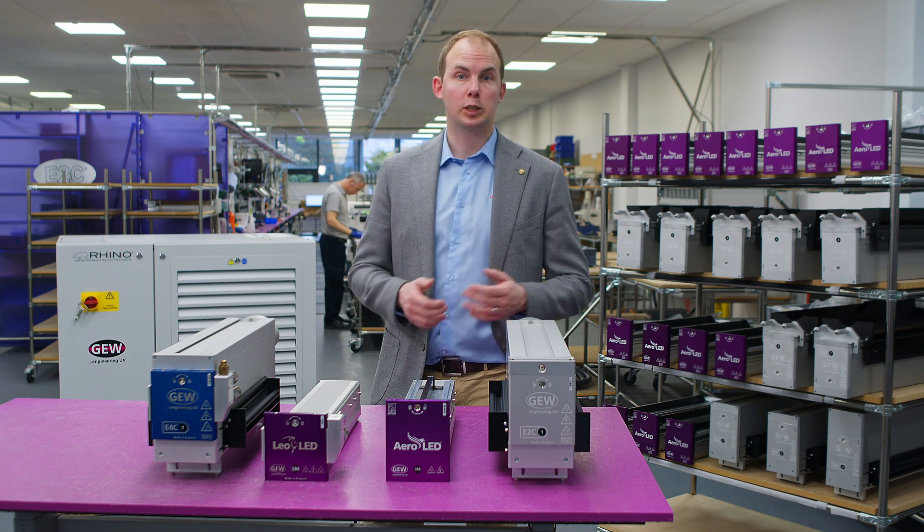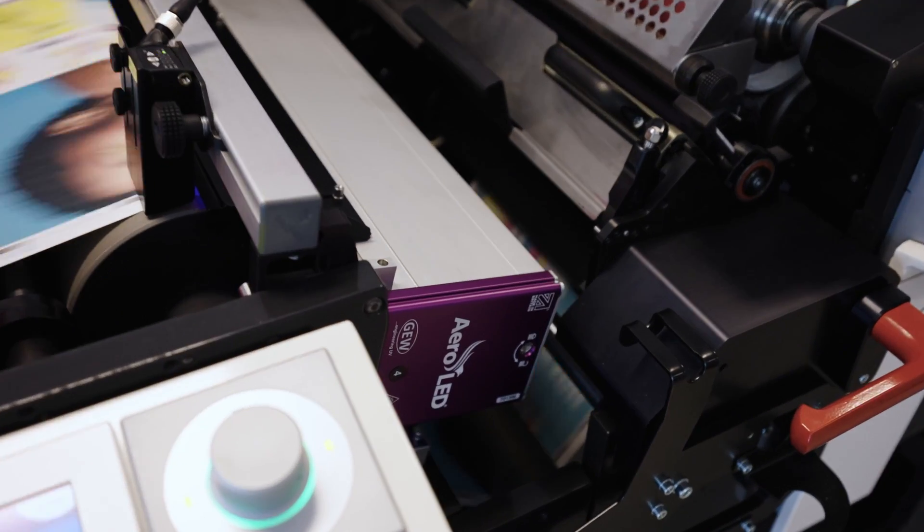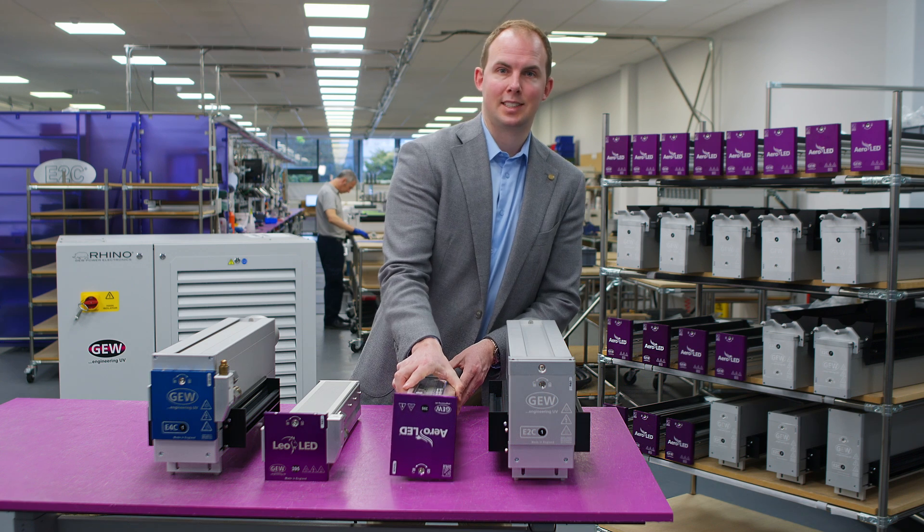Thanks Jennifer for that detailed explanation and great context for the information on the products to follow. Aeroled and Leoled use the same core components and chassis design.